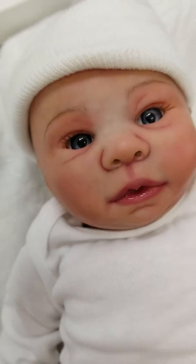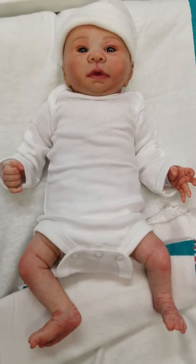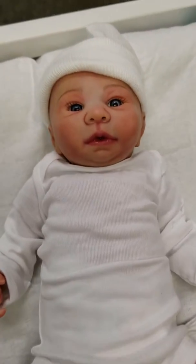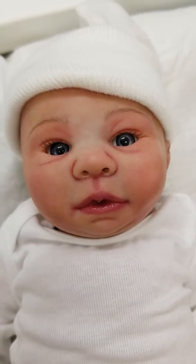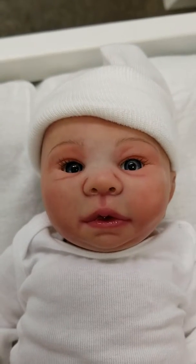Gorgeous, gorgeous 16-inch preemie. It has a cloth body with full legs and three-fourths arms. Absolutely gorgeous little baby at three pounds and six ounces. This beautiful little baby has crystal blue eyes with artificial lashes that have been securely glued.